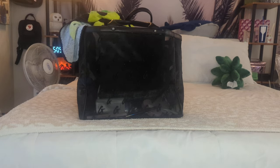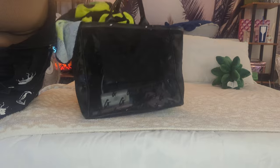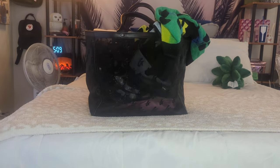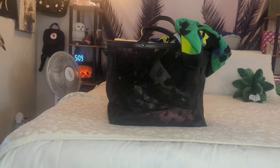Hey everyone, welcome back to my channel, welcome back to a new video. Today's video is going to be what's in my bag — this is my beach bag, my beach tote. I just came back from the beach, so I wanted to film this before I clean this bag out and switch bags.